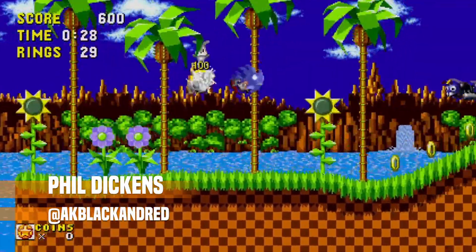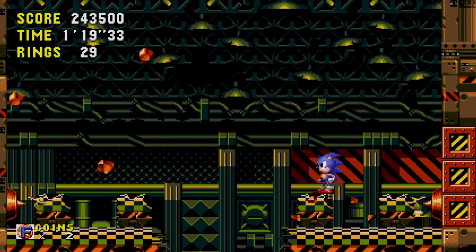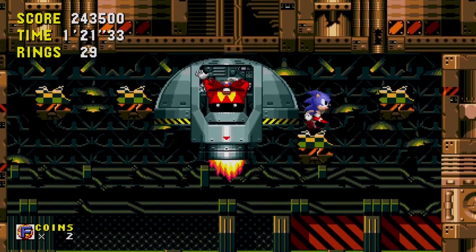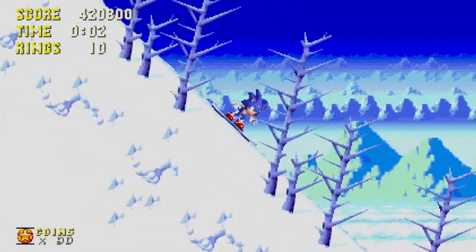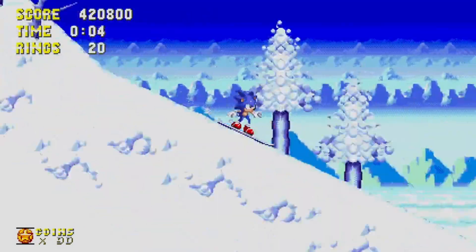Hi, I'm Phil and you're watching Uncapped Gaming. I've been a fan of Sonic the Hedgehog since I was about 10 years old. I don't just mean that I like the games either — Sonic marked the first franchise where I was very much a part of the fandom.